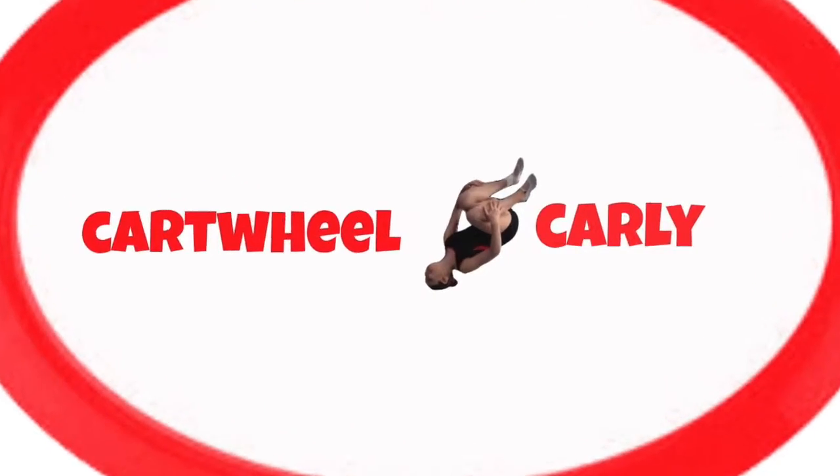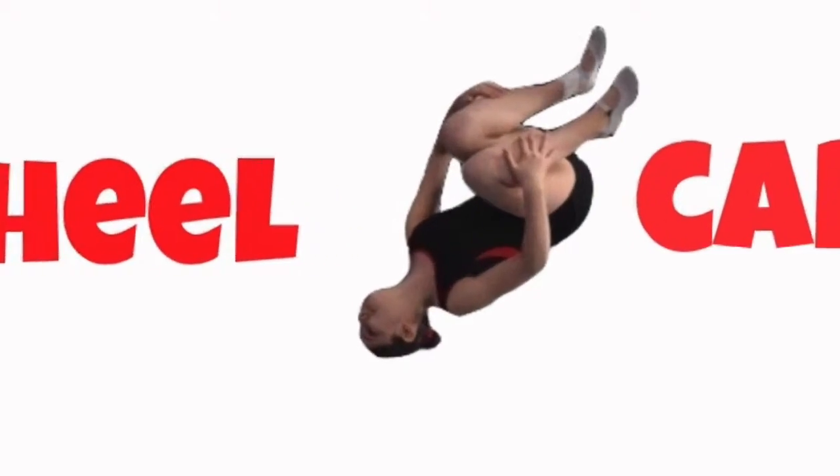Hey guys, it's Carly, and this week on Cartwheel with Carly, I am doing packing for competition. And this Trampoline Tuesday, I am joined by Aliza from Fab Five.